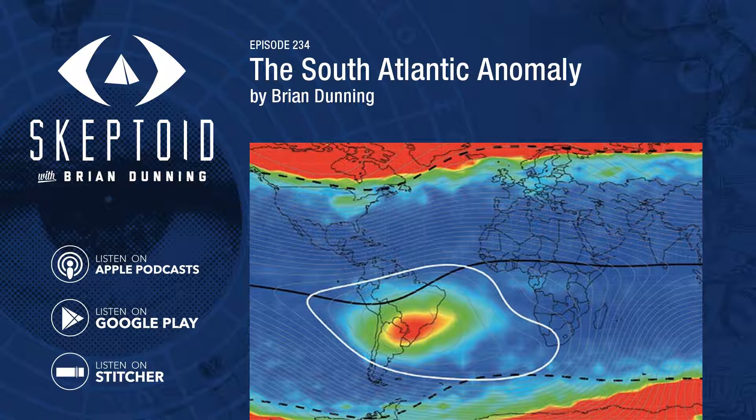Today, Skeptoid takes a look at what it is, what kind of danger it presents, and whether it really brought down Flight 447.